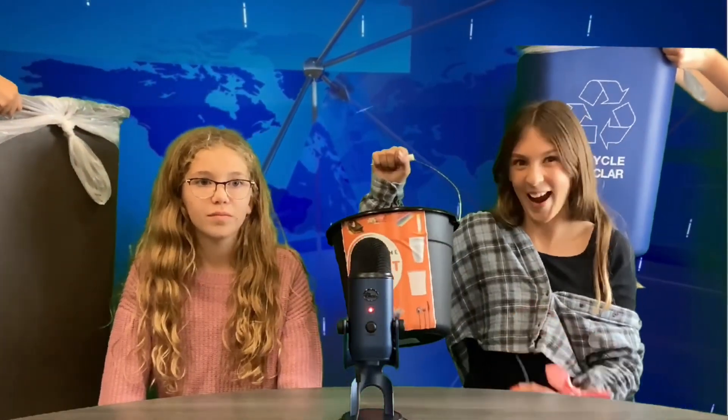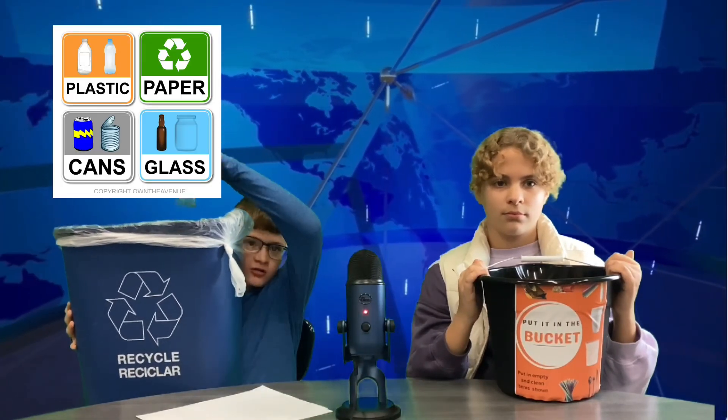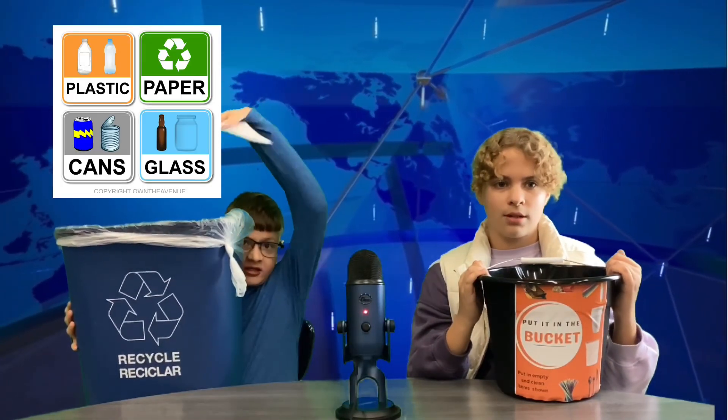We have a new recycling opportunity in our classrooms. As you know, we have a trash can, a blue recycling bin, and a small bucket in each room. The blue recycle bin is still the place to put paper, plastic bottles, and cups and cans.